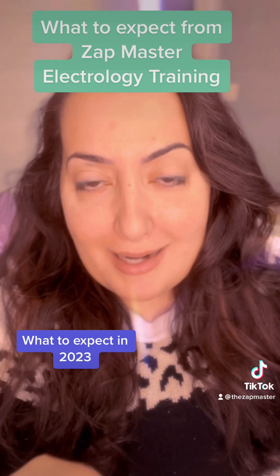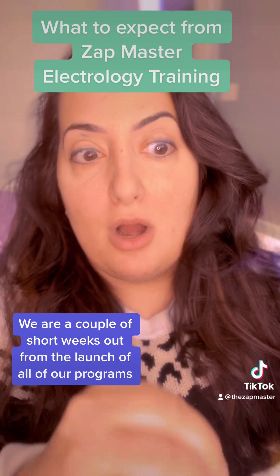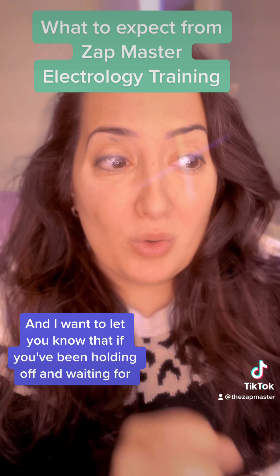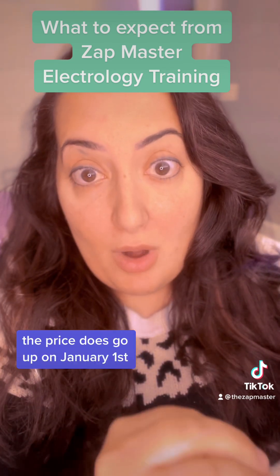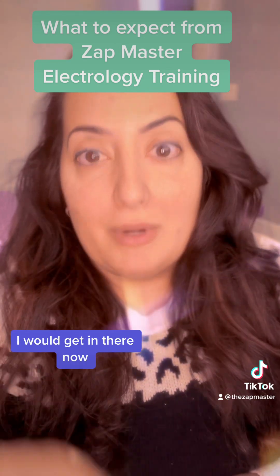What to expect in 2023: we are a couple of short weeks out from the launch of all of our programs. I want to let you know that if you've been holding off and waiting for your theory for the new year, the price does go up on January 1st. If you're trying to lock in the original rate, I would get in there now.